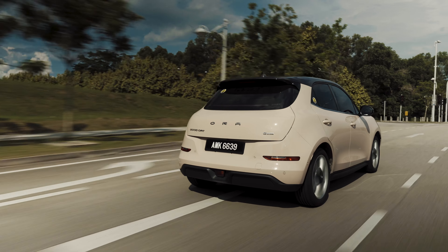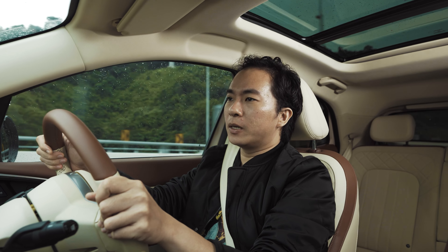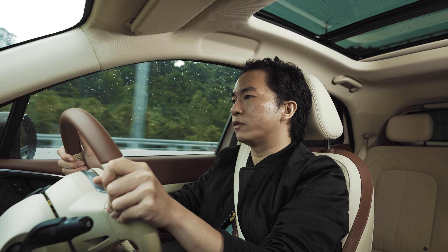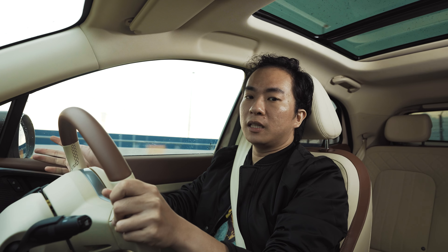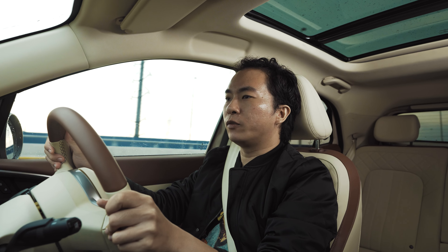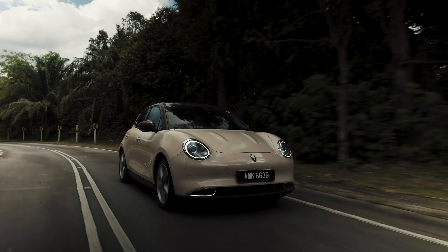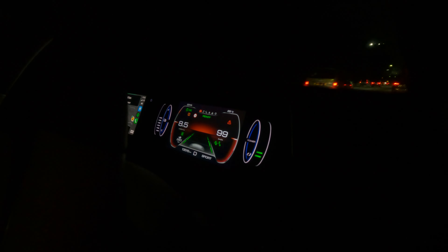The first thing you notice when driving the Good Cat is that it gets all the basics done right. It doesn't make a lot of power — the front motor only makes 141 horsepower and 210 Nm of torque — so it's not going to rocket forward like a Tesla. What it does do is make full use of its 141 horses. It feels much faster than the figures suggest, using its instant torque delivery to get up to speed very quickly. During our testing, the Good Cat managed to accelerate from 0 to 100 km/h in 9.25 seconds — not fast on paper, but more than adequate for daily driving.